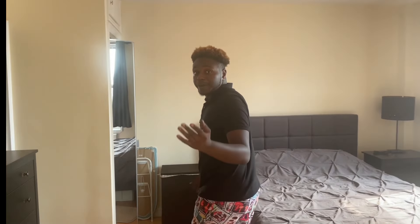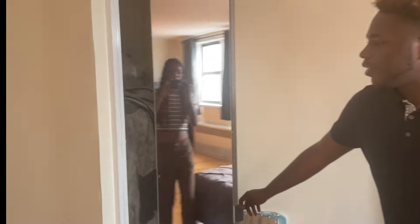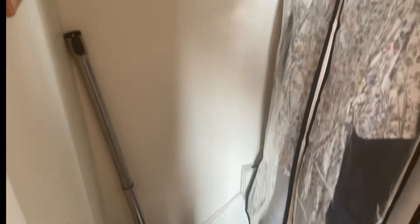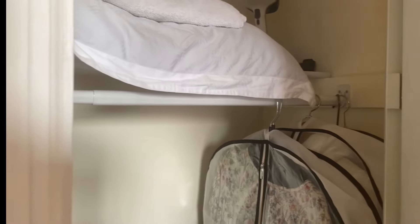Over here next to the bedroom area, you have one more additional closet. This closet is a little bit smaller than the closet in the front of the house, but it's a good closet for maybe shirts and pants and things like that.